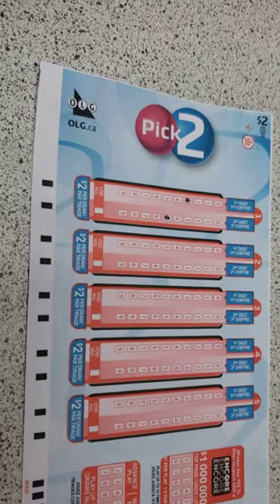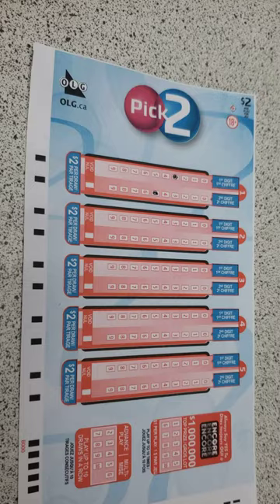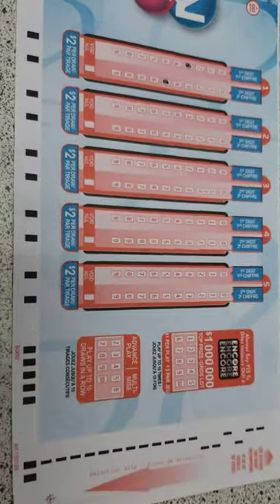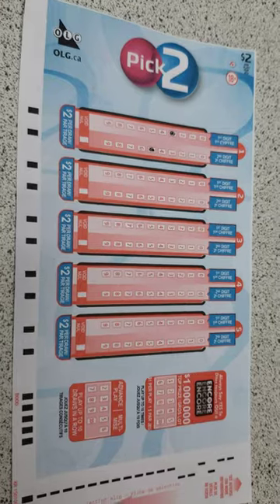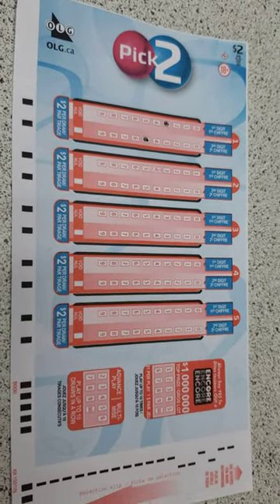You can play twice a day — morning time and evening time. This ticket is ready for one play. It doesn't matter what time you play: if you're playing in the evening it's for the evening draw, and if you're playing in the morning it's for the morning draw.